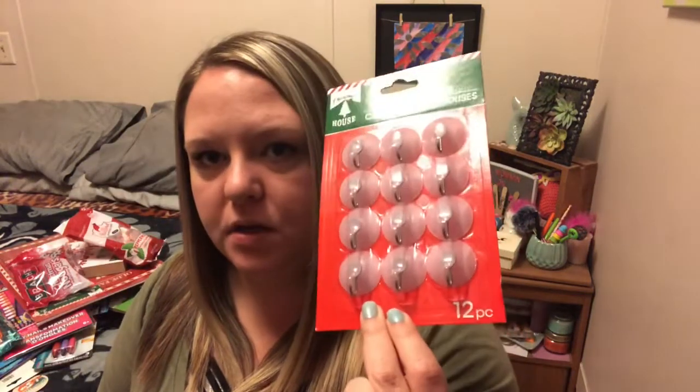I got some little suction cups because we just got a bearded dragon. I'll post a picture or something of her — if you follow me on Instagram, I think I posted a picture on there. But we're hoping to get her one of those little lizard loungers, it's like a little hammock that you hang in their cage, and they can chill in there and bask in their little light. So I thought I would get some of these.